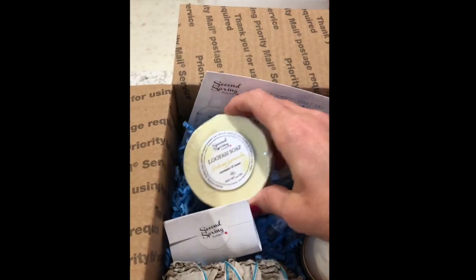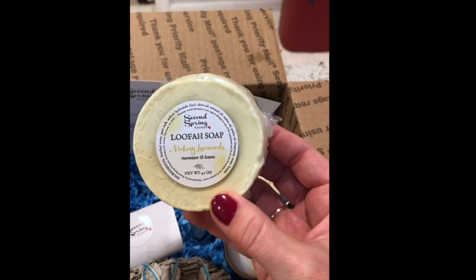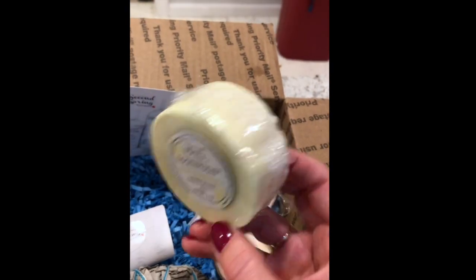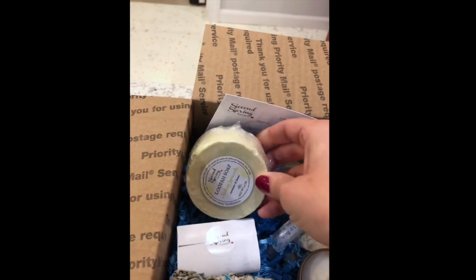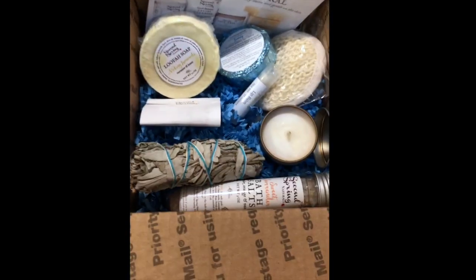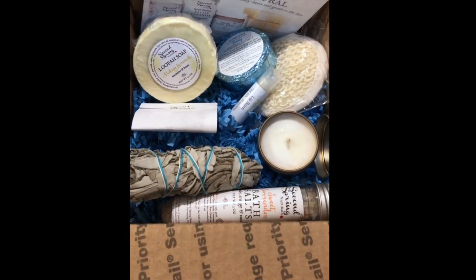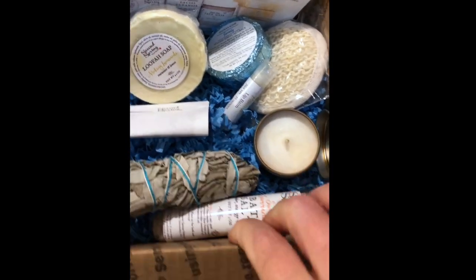Then you'll have a loofah soap. This is the new loofah soap, and this one is Making Lemonade — the rose water and lemon. It is wonderful, it smells so good. They are shrink-wrapped for you, and you can see the loofah design on the back. You also have an option if you already have a loofah — you can choose a baseline soap instead if you'd like a regular bar.